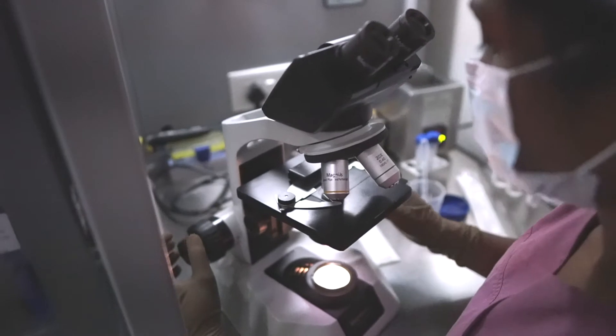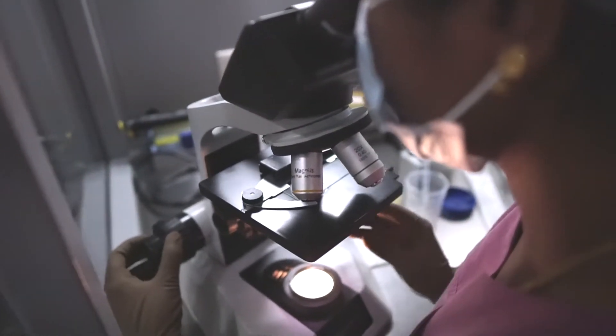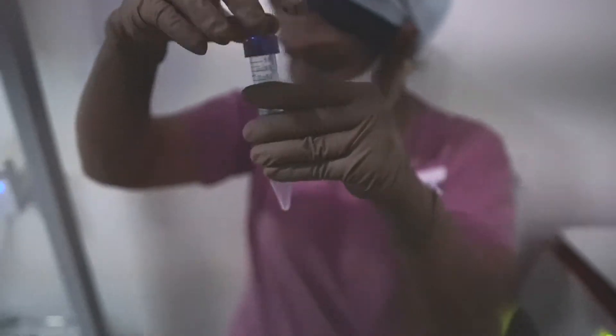On the same day the egg is released — the date of ovulation — the husband's semen sample is taken and prepared. There are several ways of preparing the sperm. This semen preparation helps us maximize the number of good sperms available for fertilization.